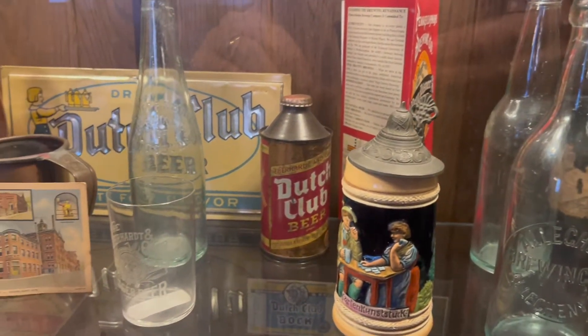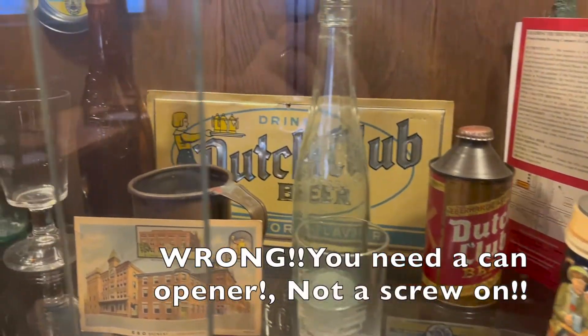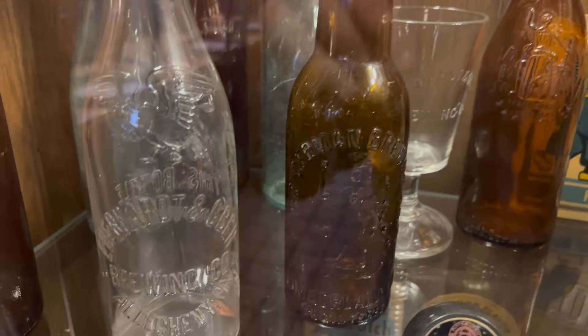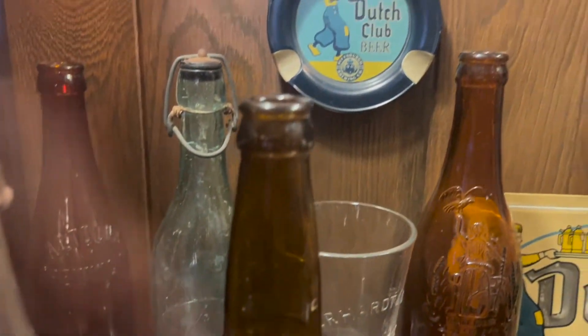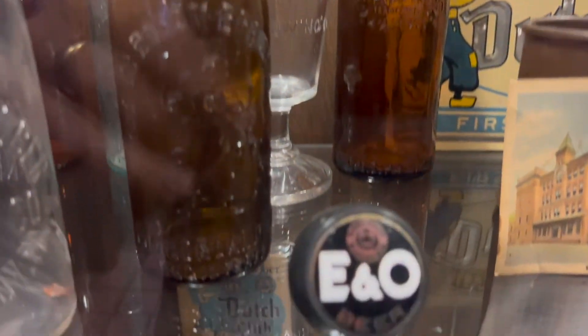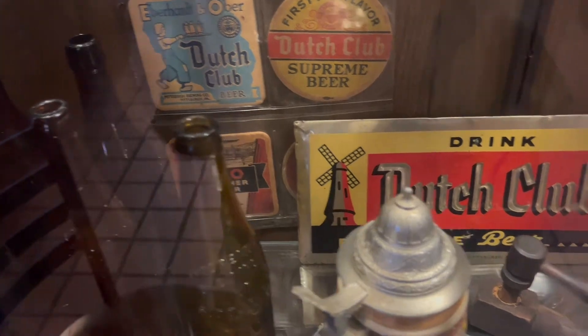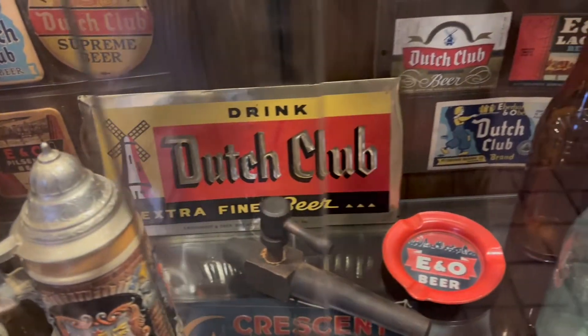I remember those old cans with those little screw-on lids when I grew up in Pittsburgh. I remember Iron City and a couple of the other ones — they always had those little screw-on clank cans. Just look at how ornate the bottles were back then. I thought that's just really pretty neat. So I just walked around and videoed a little bit of that stuff down there in the basement.